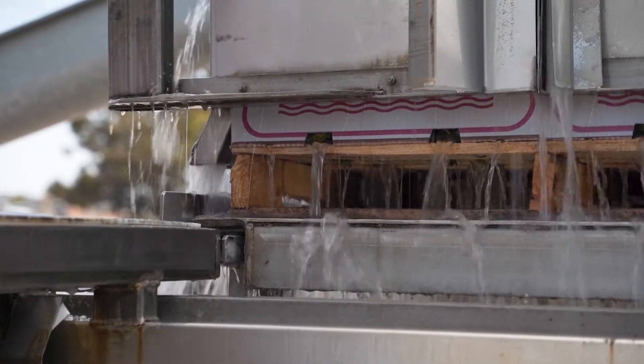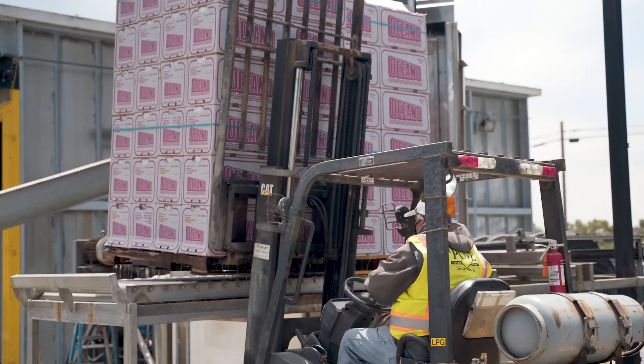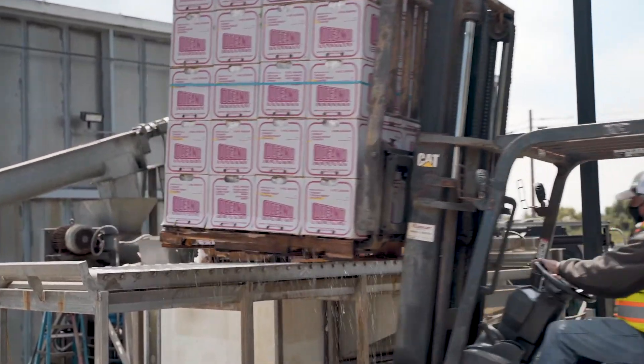There are new cooling methods being developed all the time and we're always looking at new methods that are more energy efficient and do a good job of giving more shelf life to our produce.